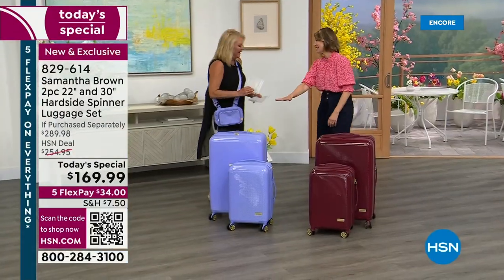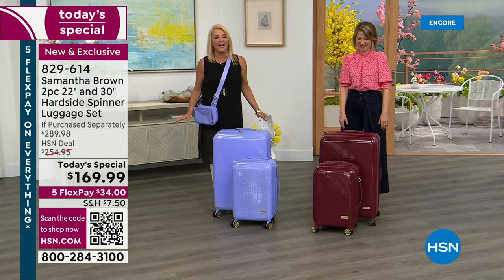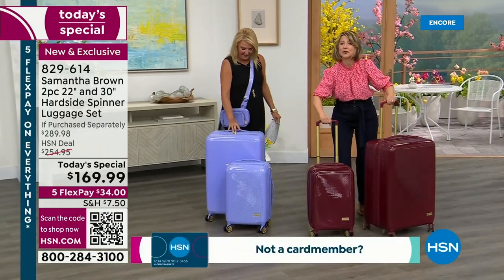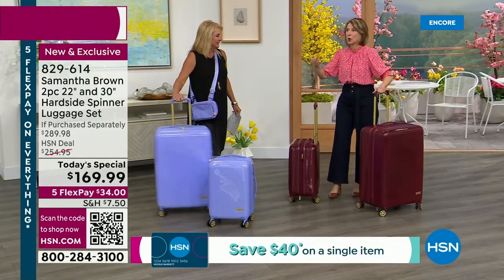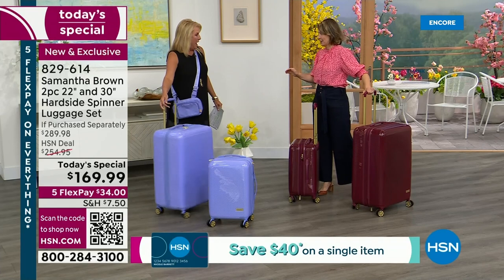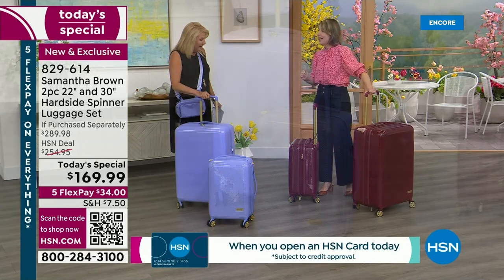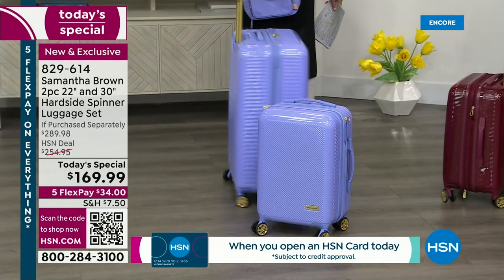Welcome back! Isn't this lilac beautiful? It is so limited — if you're a purple girl like I am, grab it now, it's going to sell out early. This is a phenomenal deal. I have been traveling as a career now for 23 years. I have logged 2.4 million miles and clocked over 25,000 hours of travel.